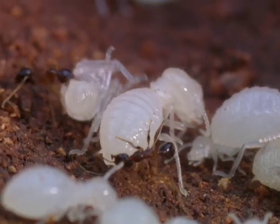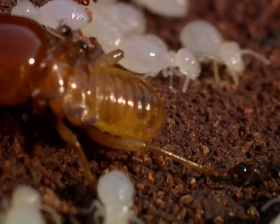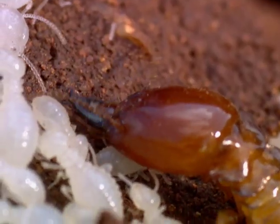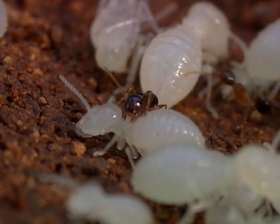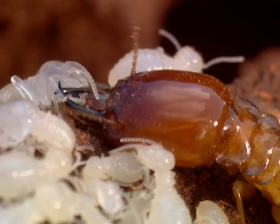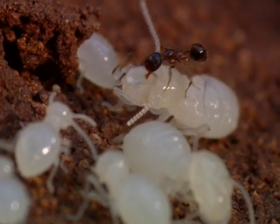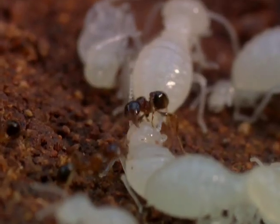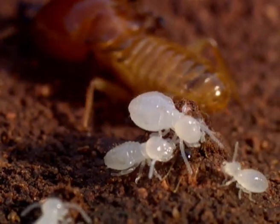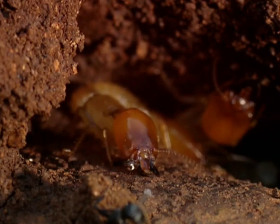The ants attack, not put off by size. The soldiers retaliate valiantly, but are attacked relentlessly by the tiny persistent ants. The soldiers stand fast, prepared to die for queen and colony. But despite the fierceness of the attack, the termites prove too strong, and the ants beat a hasty retreat.